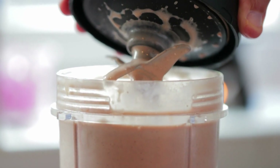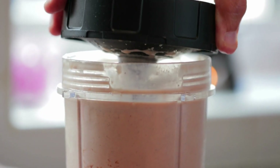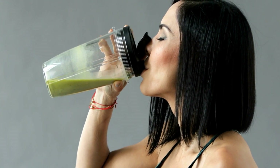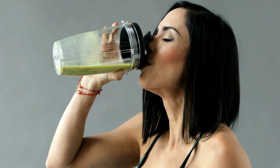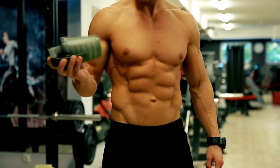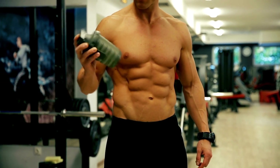Protein shakes are great for so many things. They are the perfect way to get some extra nutrients into your diet when you're busy and don't have time to cook. They can help boost your metabolism and give you more energy throughout the day, or they can even help you build muscle and gain weight faster. But one thing they are especially good at is helping you gain muscle mass faster than usual when combined with a healthy diet and regular exercise routine.